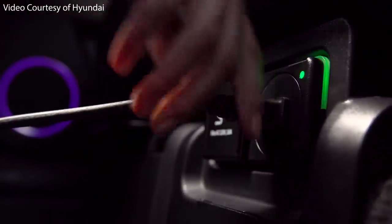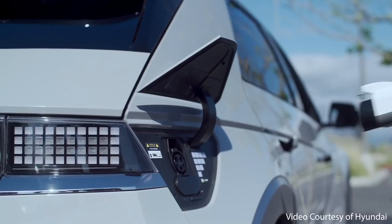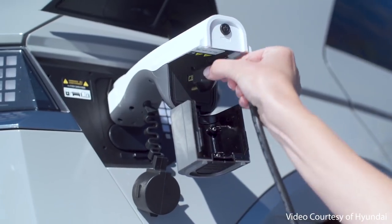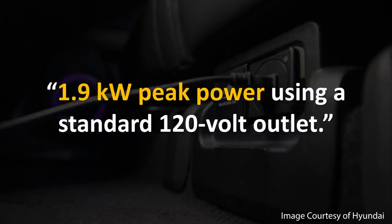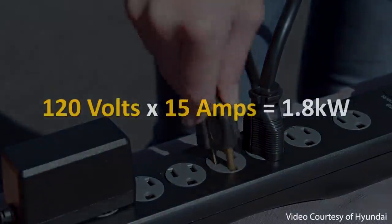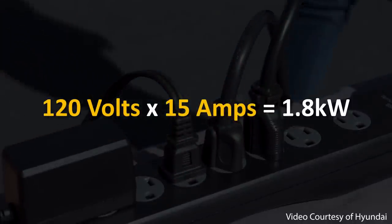The Ioniq 5 includes a built-in 120 volt AC outlet positioned below the back seats, and with an external adapter you can even use the charging port as an external AC power source. Hyundai mentions that it's capable of 1.9 kilowatts of peak power using a standard 120 volt outlet. For comparison, a standard 120 volt outlet rated at 15 amps has a 1.8 kilowatt peak power rating, so this should be enough to power most standard 120 volt devices.